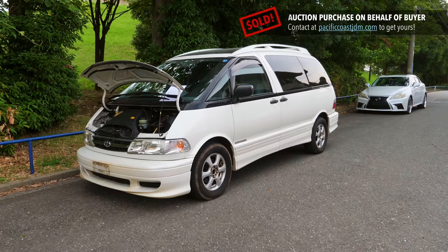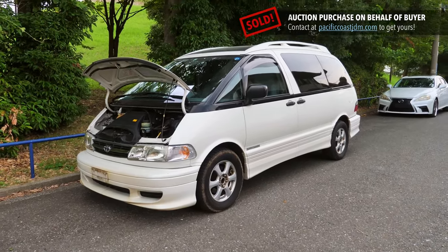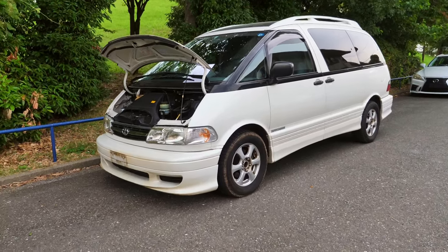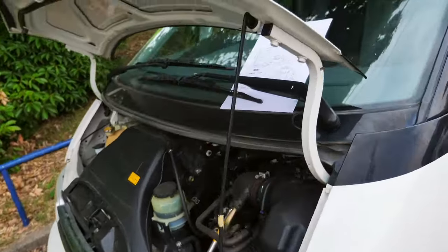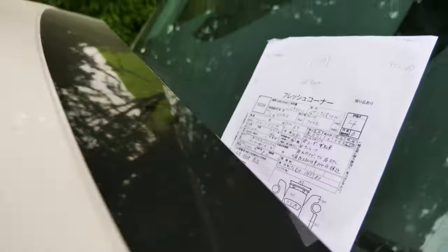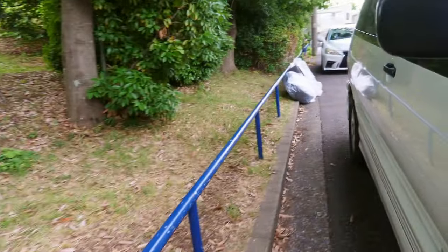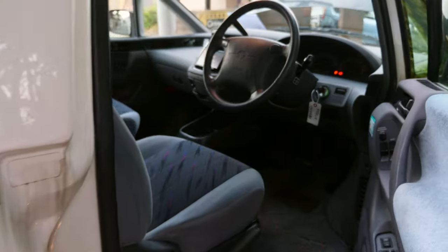Hey, it's Derek here from Pacific Coast Auto in Japan, and we're looking at a 1999 Toyota Estima, also known as the Previa in North America, but here in Japan it's called the Estima. This one has just a hair over 100,000 kilometers — 104,332 — bought from auction here in Japan for export over to the USA, and this is one of the cleanest Previas slash Estimas I've seen in quite some time.